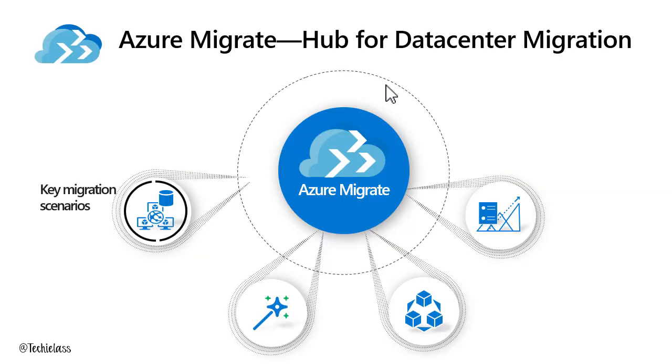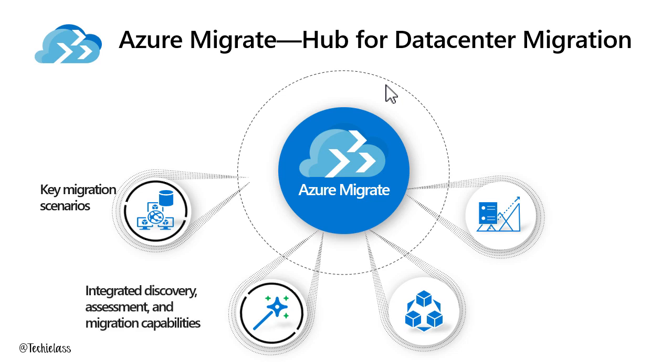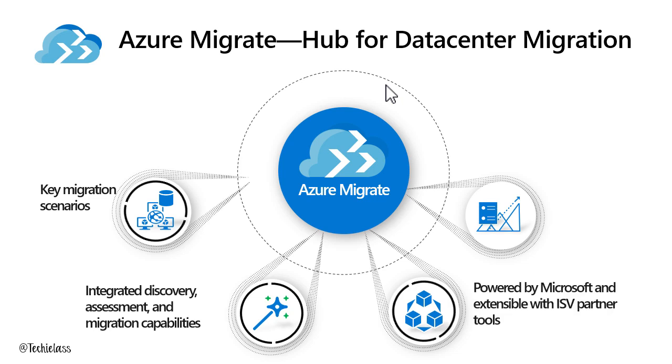Azure Migrate has the key scenarios covered. Those key workloads you have within your data centre — your data or SQL workloads, server workloads, websites, and virtual desktop workloads — we have all of those scenarios covered. We have integrated tooling for discovery, assessment, and migration, and those capabilities are available for all those key migration workloads. We've also integrated some ISV third-party tooling, which means you can pick and choose and quickly understand which tooling is available to you.